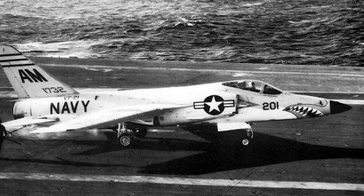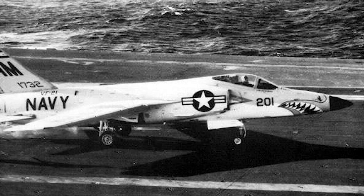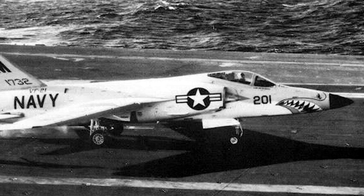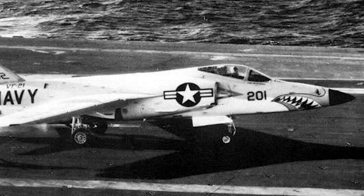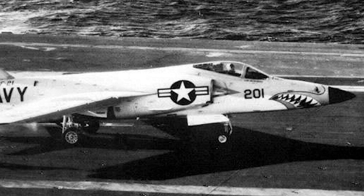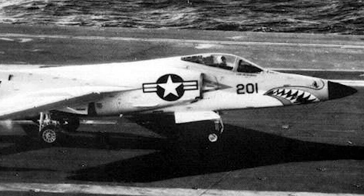On September 21, 1956, pilot Tom Attridge test fired his cannon while performing a shallow dive in his F-11 Tiger. Unfortunately, he flew into the cannon rounds, disabling the aircraft and forcing him to crash land. This is the first recorded incident of an aircraft shooting down itself.